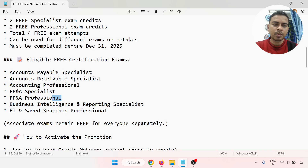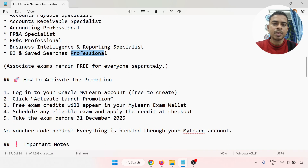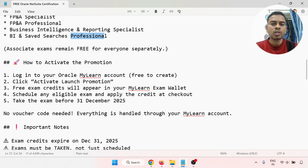There are three professional-level exams: Accounting Professional, FP&A Professional, and Business Intelligence Search Professional. Associate-level exams remain free for everyone separately and are not included in the four-attempt promotion.